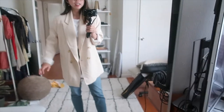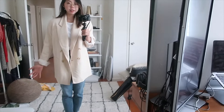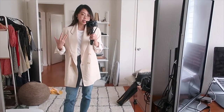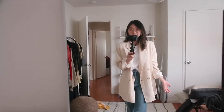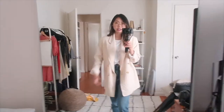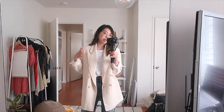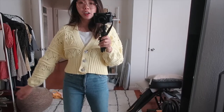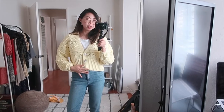Here is the Zara blazer on — this is a size extra small and it's still so big on me. I rolled up the sleeves so it looks a little better, but it feels just a little too oversized and structured. I like the idea of these kinds of blazers and I was looking for a nice creamy color like this, but I think my search will have to continue.